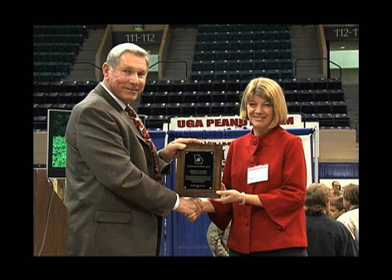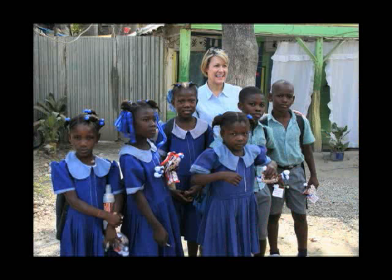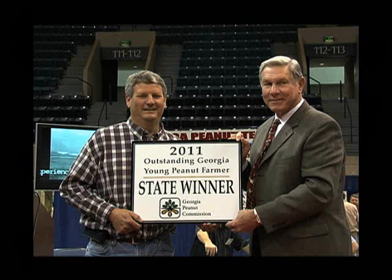The Georgia Peanut Export Award went to Stephanie Grunfelder of the American Peanut Council. A special award went to Sally Wells of Birdsong Peanuts for her work with the Peanut Butter to Haiti Project. And the Outstanding Young Peanut Farmer of the Year was Greg Mims of Seminole County.